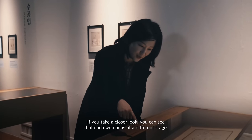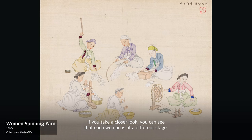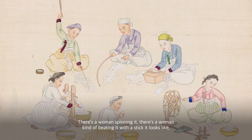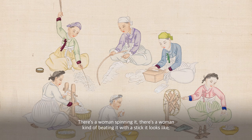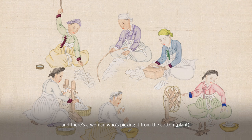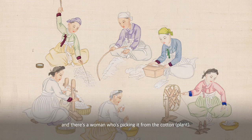If you take a closer look, you can see that each woman is at a different stage, so it's almost like a time lapse. There's a woman spinning cotton, there's a woman beating it with a stick, and there's a woman picking it from the cotton plant.